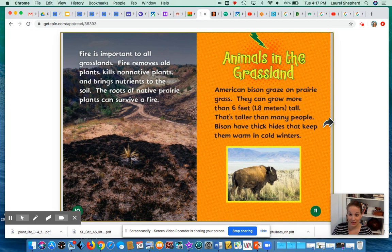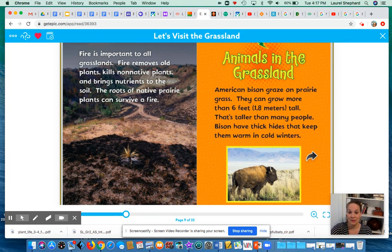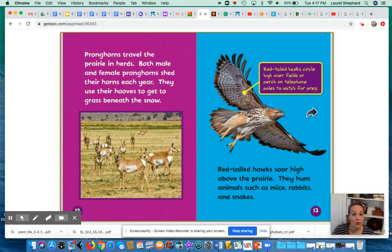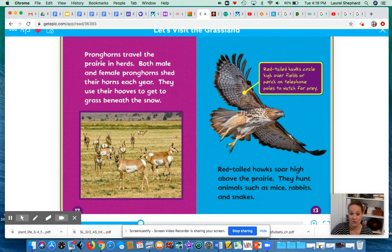Animals in the grassland: American bison graze on the prairie grass. They can grow more than 6 feet, or 1.8 meters, tall — that's taller than most people. Bison have thick hides that keep them warm in the cold winters. Kindergarteners, bison live in the prairies of the United States of America. Pronghorns travel the prairie in herds. Both male and female pronghorns shed their horns each year. They use their hooves to get to grass beneath the snow, and they also live in the prairie of the United States.